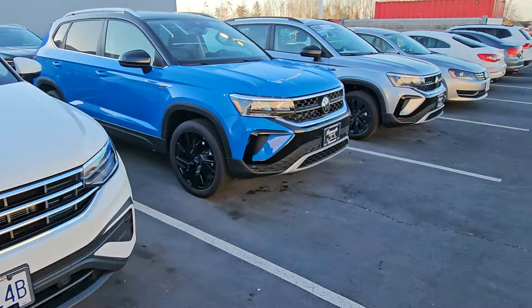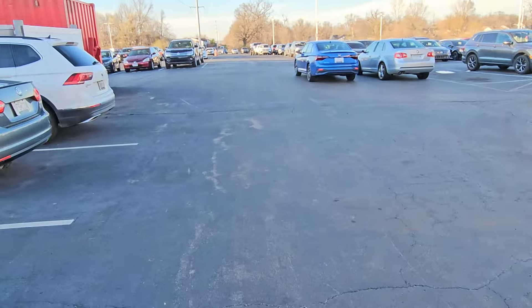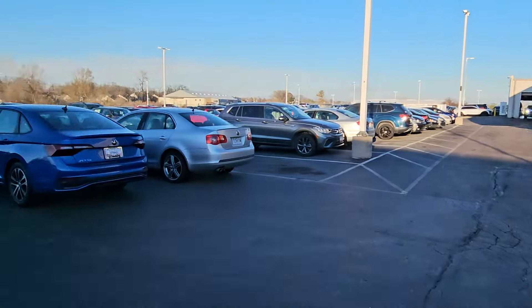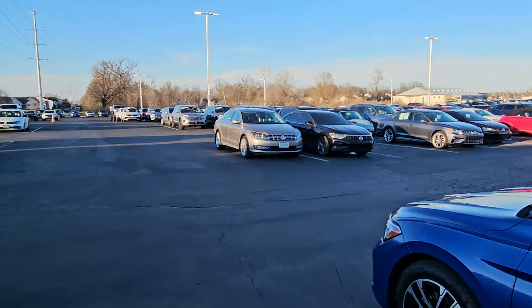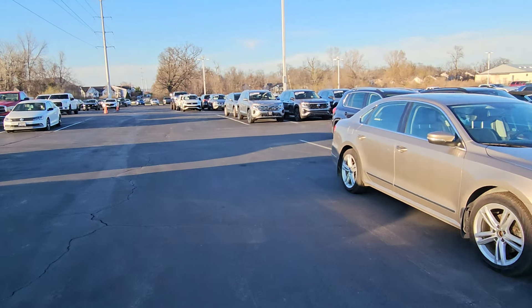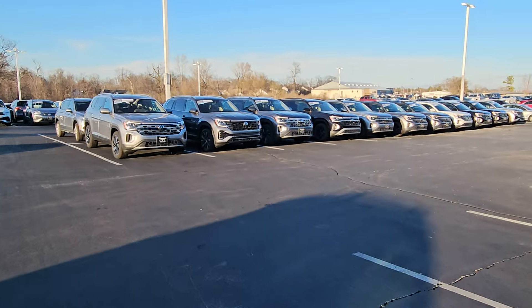That's a loaner car there. We've got Tiguans everywhere — people already own Tiguans. It's already one of our top-selling SUVs. I'm getting a little huffy walking out here, but 0% for 60 months — I used to do these inventory update videos, but now we have too much inventory for me to do them the way I was before, so I'm just doing one Tiguan-specific video.